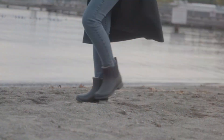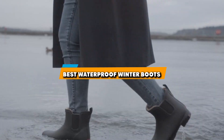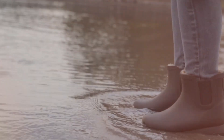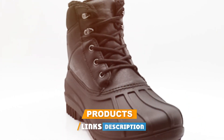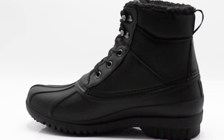Hey there, winter warriors! Are you ready to conquer the cold in style? Well, you're in the right place. Today we're diving into the world of warmth with the best waterproof winter boots. Whether you're trekking through snow drifts or just navigating icy sidewalks, we got you covered. Stay tuned as we unveil the top picks that blend fashion and function to keep your feet cozy and dry. Don't let winter cramp your style — let's kick off this frosty adventure together.